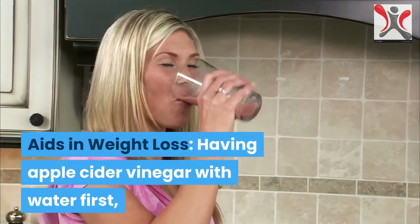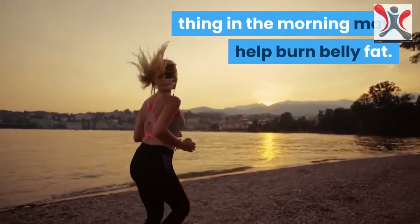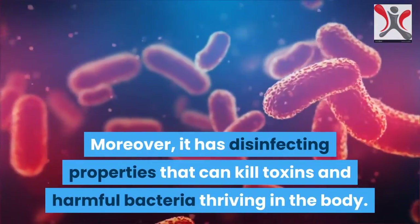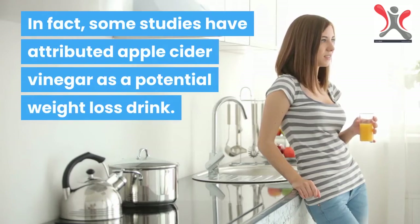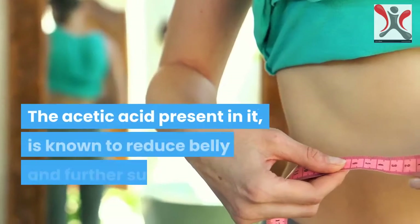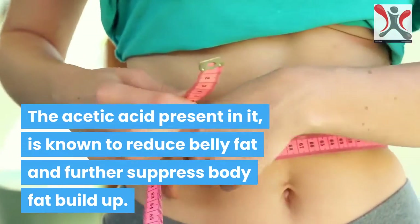It aids in weight loss. Having apple cider vinegar with water first thing in the morning may help burn belly fat. Moreover, it has disinfecting properties that can kill toxins and harmful bacteria thriving in the body. Some studies have attributed apple cider vinegar as a potential weight loss drink. The acetic acid present in it is known to reduce belly fat and further suppress body fat build up.